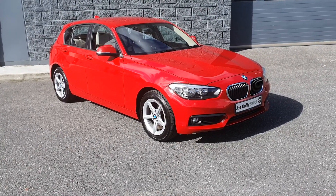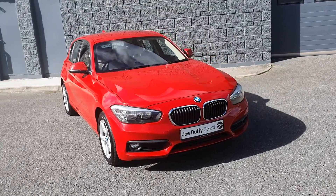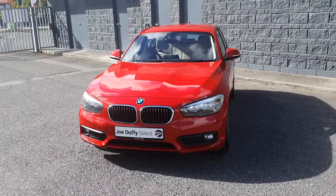Welcome to Joe Duffy's Select Rider. Today I'm going to show you around a stunning 2016 BMW 116 diesel SE, finished in beautiful red.